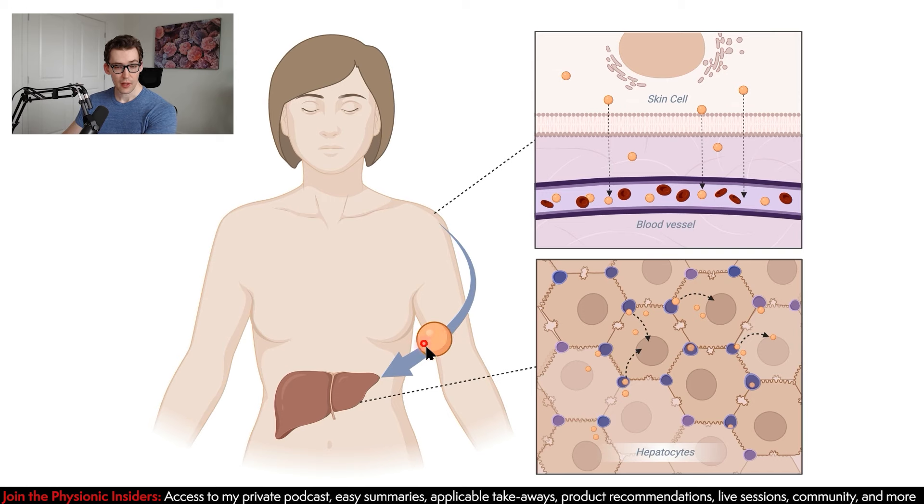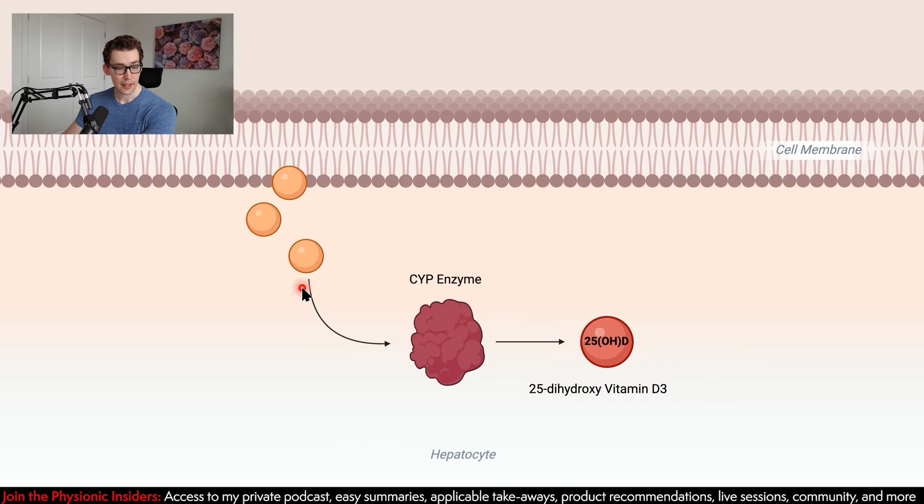The vitamin D3 leaves the skin cells, goes into the bloodstream, and ends up at the hepatocytes — liver cells. Inside the hepatocyte, the CYP enzymes — which are rather ubiquitous and serve functions from caffeine metabolism to alcohol metabolism — convert this vitamin D3 to 25-dihydroxyvitamin D3, abbreviated as 25-OH-D. This form then gets sent primarily to the kidneys.